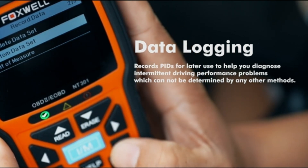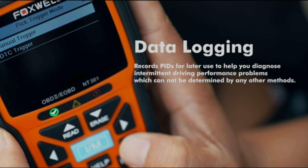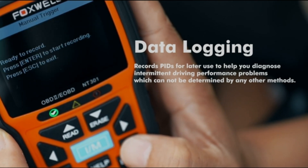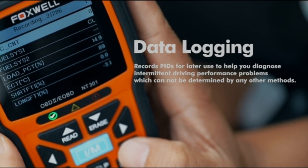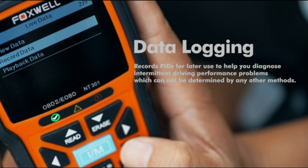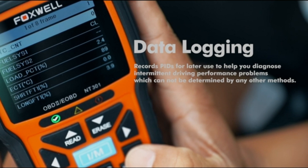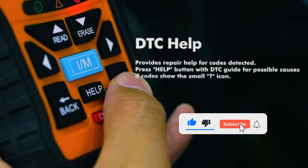Additionally, its integrated DTC library precisely identifies the causes of the engine warning light and allows you to turn off the MIL. The Foxwell NT301 provides live data in both graphical and text formats, allowing you to accurately read and clear error codes from vehicles of all types — from cars to SUVs, light trucks, and 12V diesel vehicles equipped with OBD2.